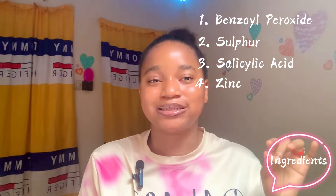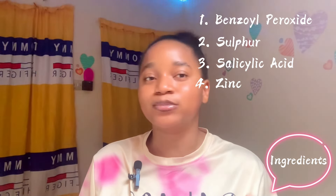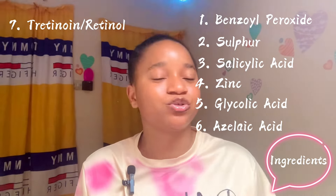When you want to treat body acne, there are certain ingredients you need to look out for. Number one on the list is benzoyl peroxide. Another ingredient is salicylic acid. We also have zinc — zinc on its own is an anti-inflammatory and also an antimicrobial ingredient, so a product that contains zinc is going to help you reduce those acne-causing bacteria.